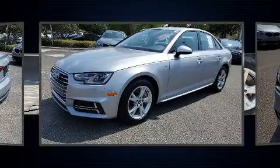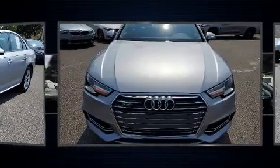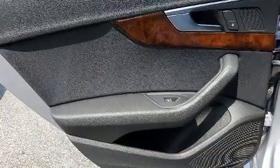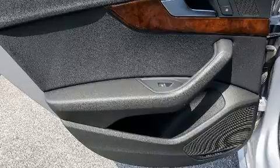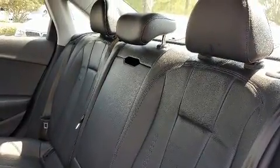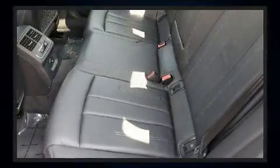Top features include power front seats, leather upholstery, variably intermittent wipers, and the power moonroof opens up the cabin to the natural environment. With high-intensity discharge headlights illuminating your path, you'll always appreciate maximum visibility.